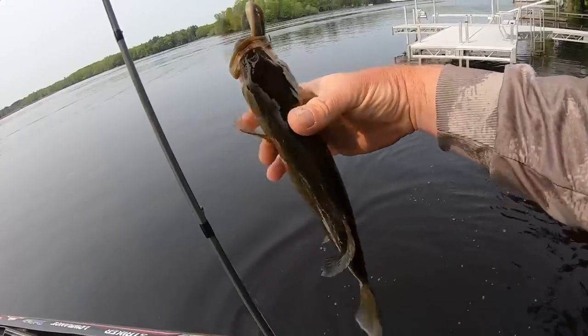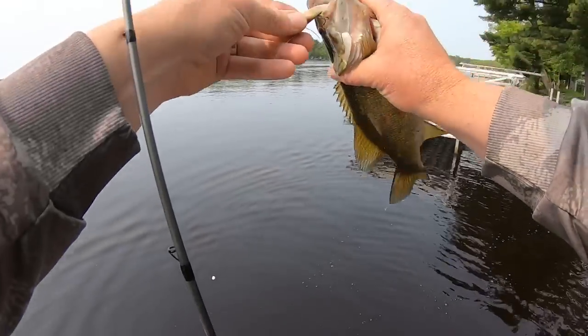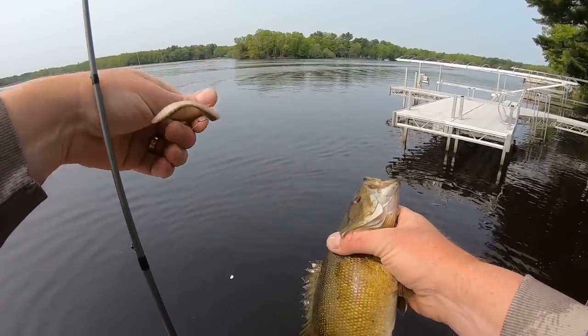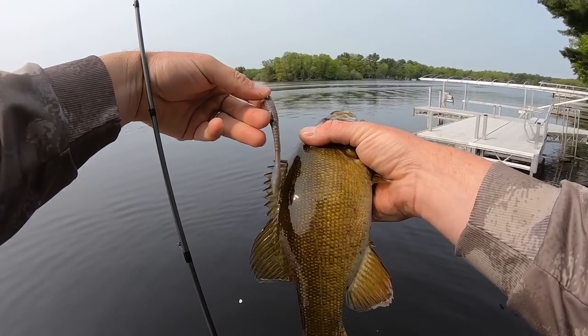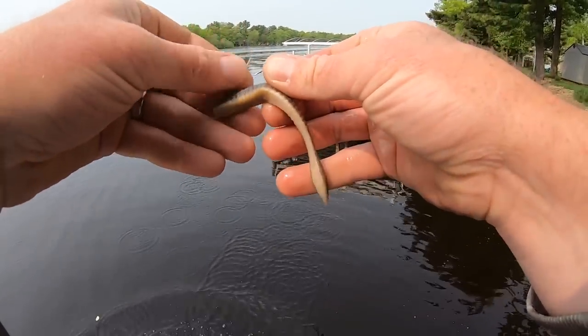Got you. You like the flatworm, huh buddy? One of my favorite colors in the flatworm — the old smelt on a hover rig.